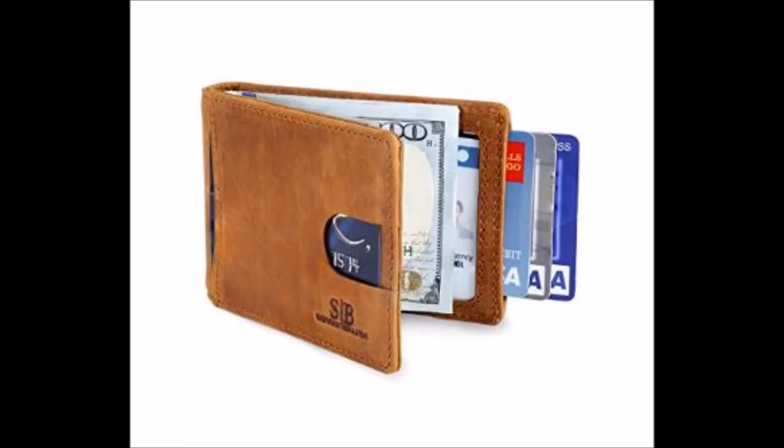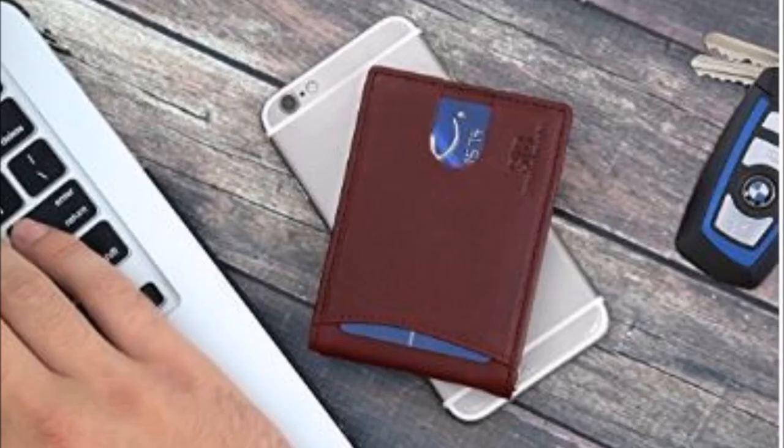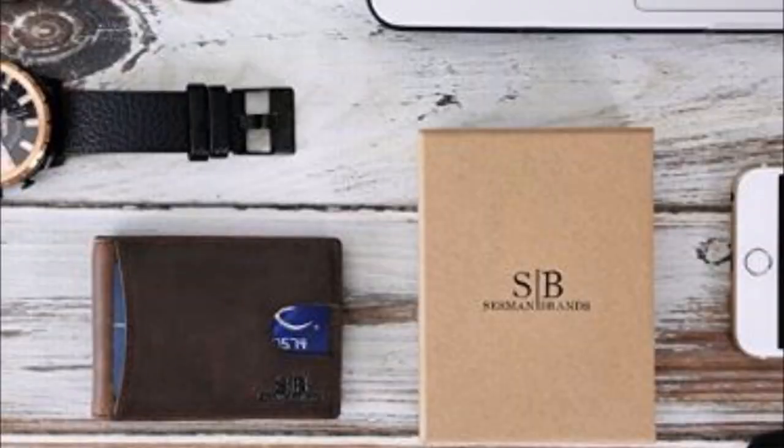Last but not least we have the Sermon Brands Bifold wallet. This wallet is made from genuine leather, can hold up to 10 cards, and also has RFID protection. There's a small front pocket on the outside designed for quick and easy access to your two most used cards, and there's also a money clip to hold your cash. This wallet is available for $29.99 and it's an excellent choice if you're looking for something affordable, maybe as a treat for yourself or a gift for someone else.